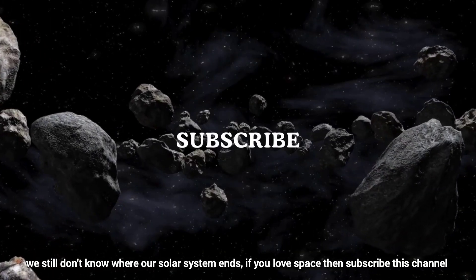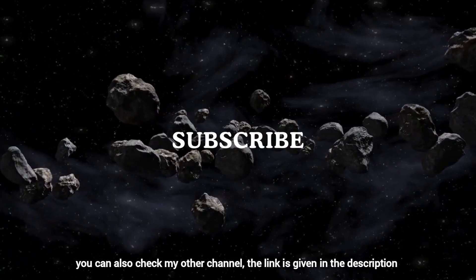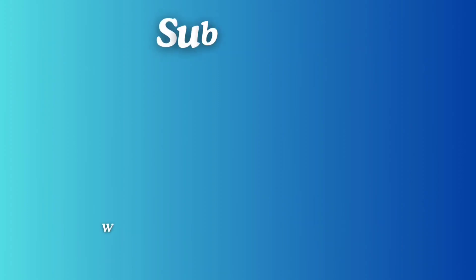If you love space, subscribe to this channel. You can also check my other channel — the link is given in the description. Scientists have found the most habitable planet after Earth, and there are some astronomical events you will not want to miss.